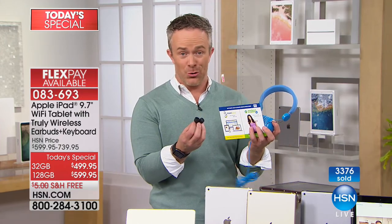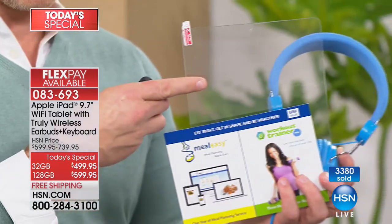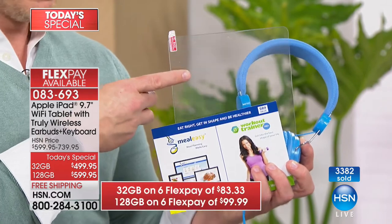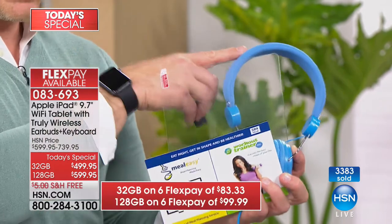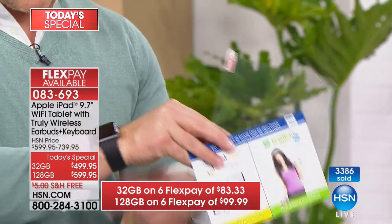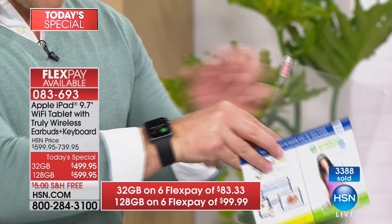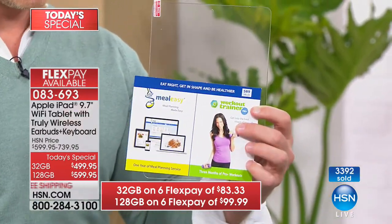Accessories recap: the truly wireless earbuds are a $45 value included, plus the screen protector — it's like an insurance policy. Alice Carol had a crack on her screen protector, not the actual screen — getting this for free is far cheaper than replacing your screen. You also get a set of over-ear headphones. Oh, I'm getting a phone call on my Apple Watch — I'll call them back. You're also getting a voucher: three months to a workout trainer app and a full year of meal planning.